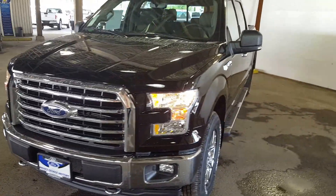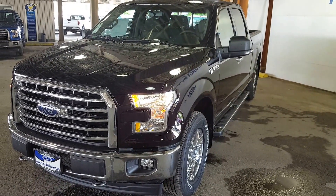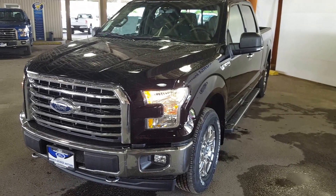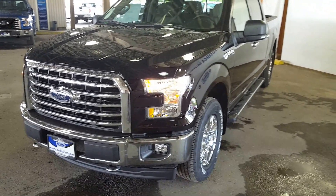I'll show you guys some of the features on the interior and exterior. If this truck suits your lifestyle and needs, feel free to come on in and take it for a test drive or give one of our sales reps a call at 250-563-8111. We're going to start off on the driver's side of the vehicle.